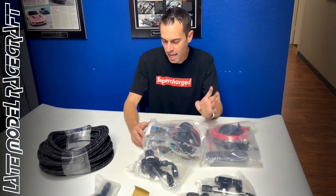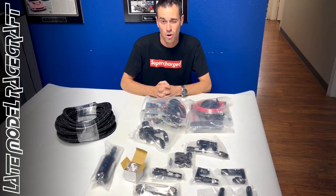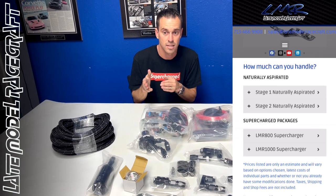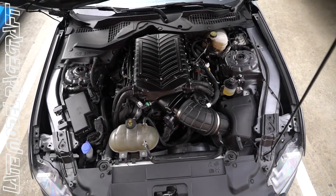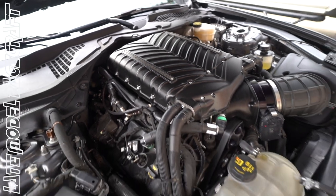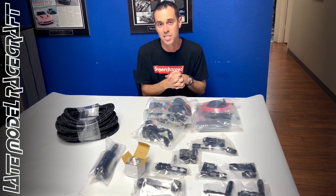We have a 2021 Mustang back at the shop, previously built — we call it our 800 horsepower package, supercharged package on our website. For those of you interested in it, go to the website. It's a 2021, 800 horsepower, Whipple supercharged package — essentially a Whipple supercharger, upgraded injectors, upgraded heat exchanger, a larger throttle body, and a complete tune. That car on 93 octane made right at 670 rear wheel horsepower where she sits now.